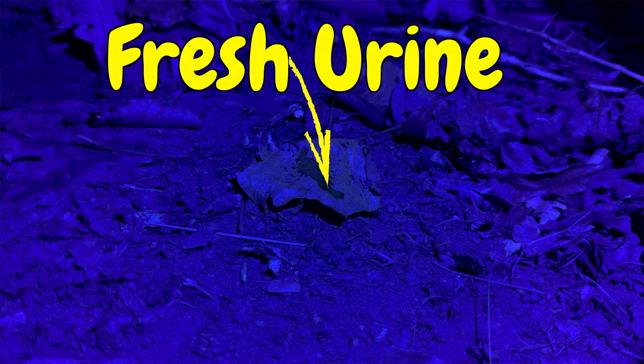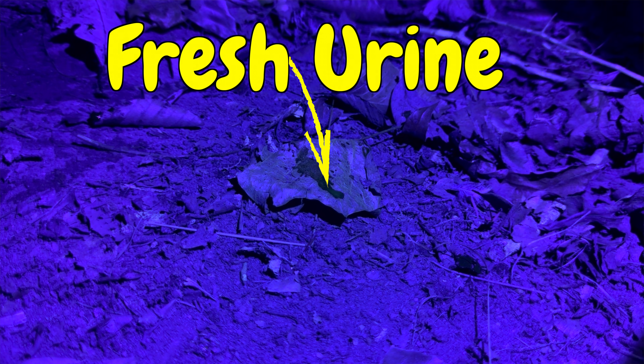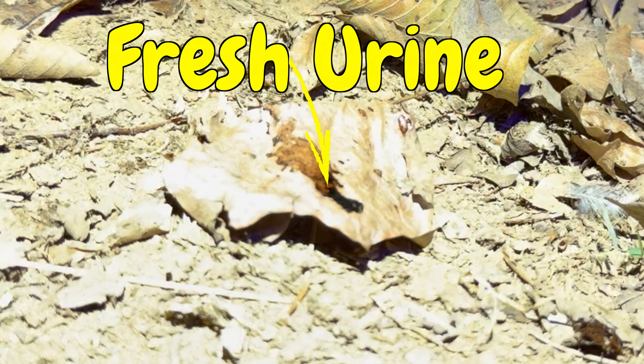Discovery number one — and I'm not being metaphorical here. Scrapes literally glow to deer like a neon sign in Las Vegas. University of Georgia researchers just proved this. The fresh urine in scrapes illuminates under UV light, and to a whitetail buck at twilight, scrapes look like a highway reflector.